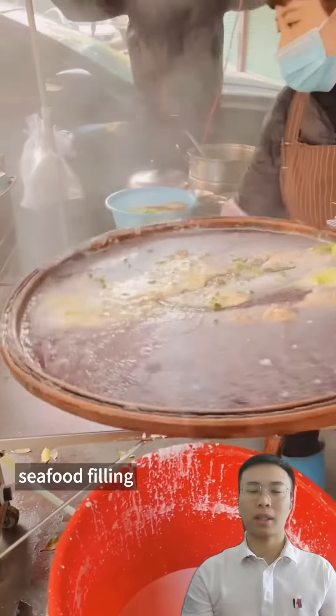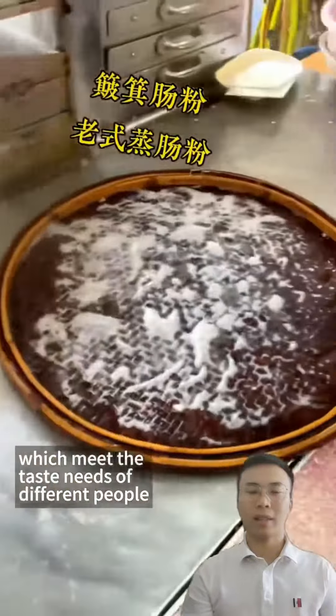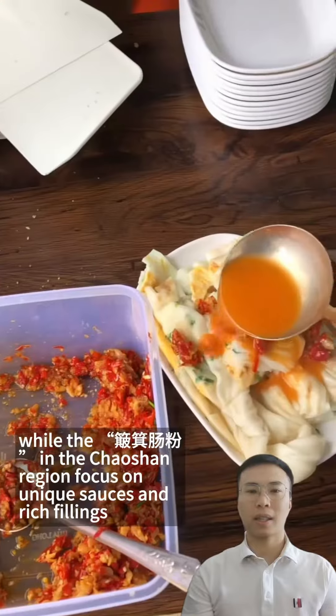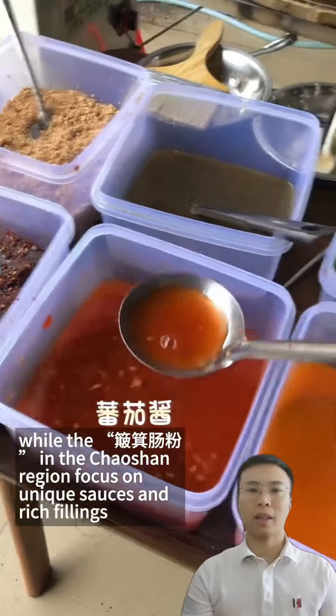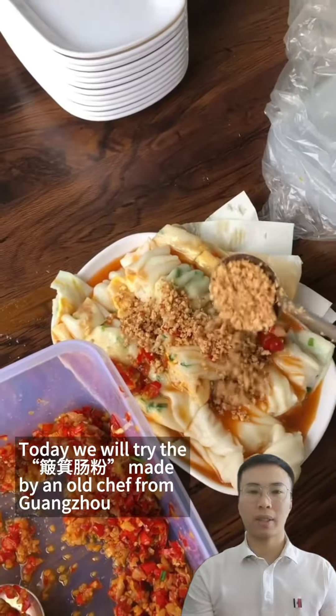Bo Gi Chang Fen has a delicate and tender taste, and there are a variety of fillings such as meat filling, seafood filling, and vegetable filling, which meet the taste of different people. Different regions have their own unique characteristics — Guangzhou's version focuses on fresh and delicate taste, while the Chao Shan region focuses on unique sauces and rich fillings.